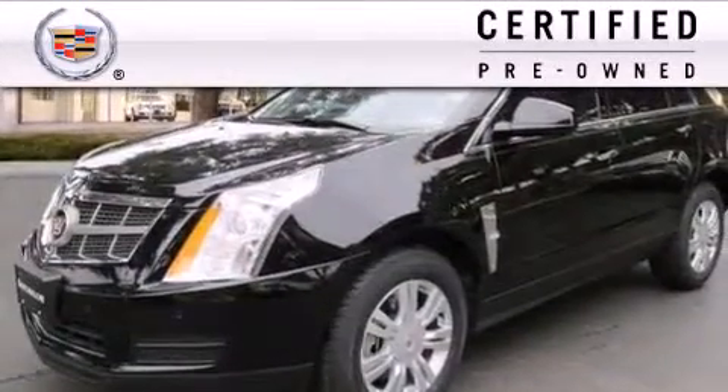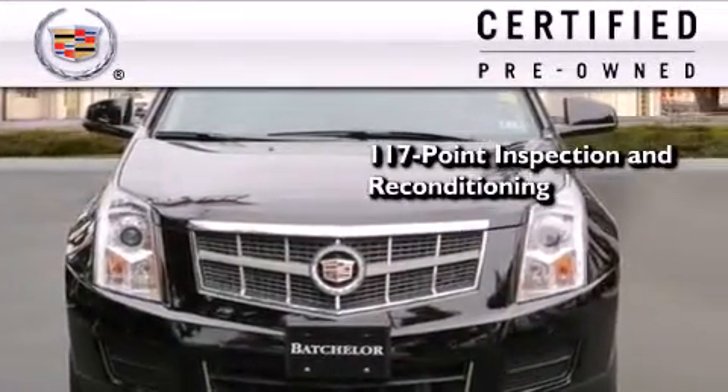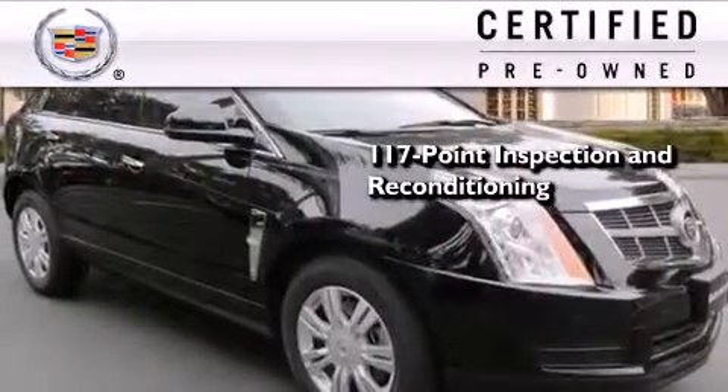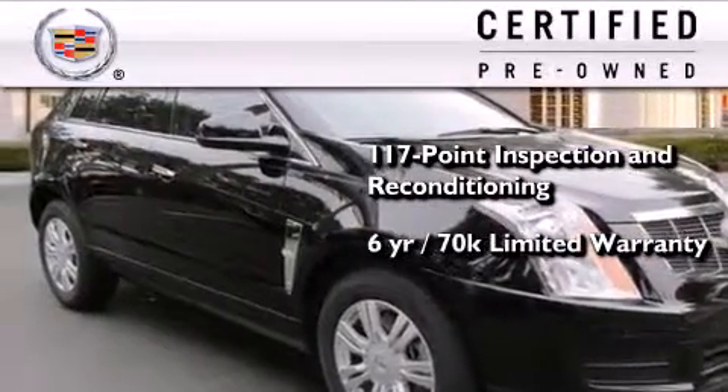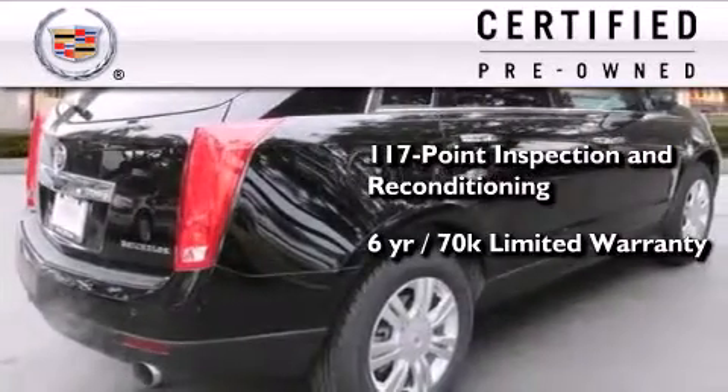To give you full assurance that this Cadillac meets expectations for mechanical conditioning and appearance, it has been put through a 117-point inspection and reconditioning process and comes with a six-year, 70,000-mile limited fully transferable warranty with zero deductible, plus 24-hour roadside assistance.